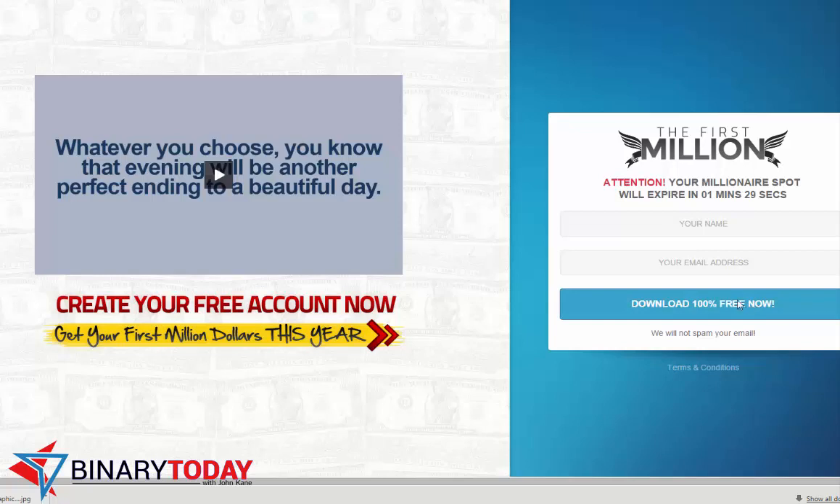There's a counter that says it's going to expire in about a minute and a half. This is what we're used to with free binary option systems — they always tell us about living a great life, really selling a lifestyle. This is a different video and a different website than Your First Million, which was released a couple of months ago.